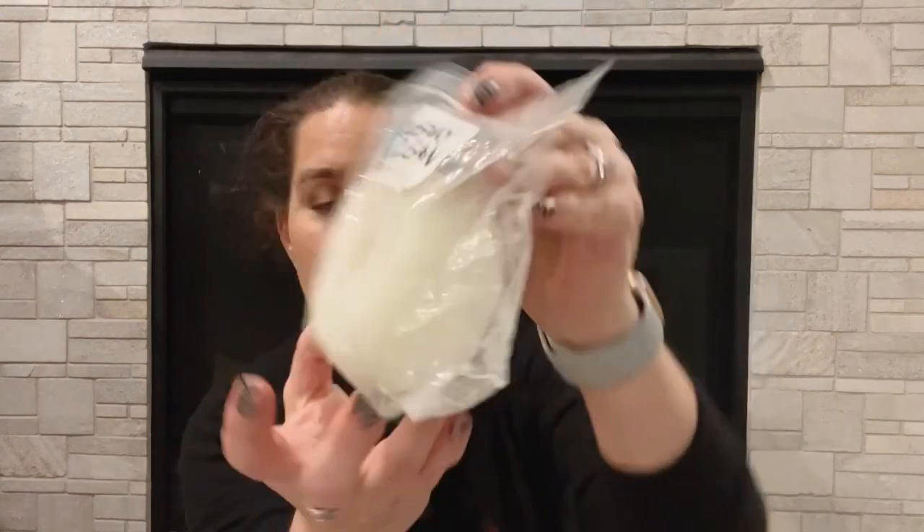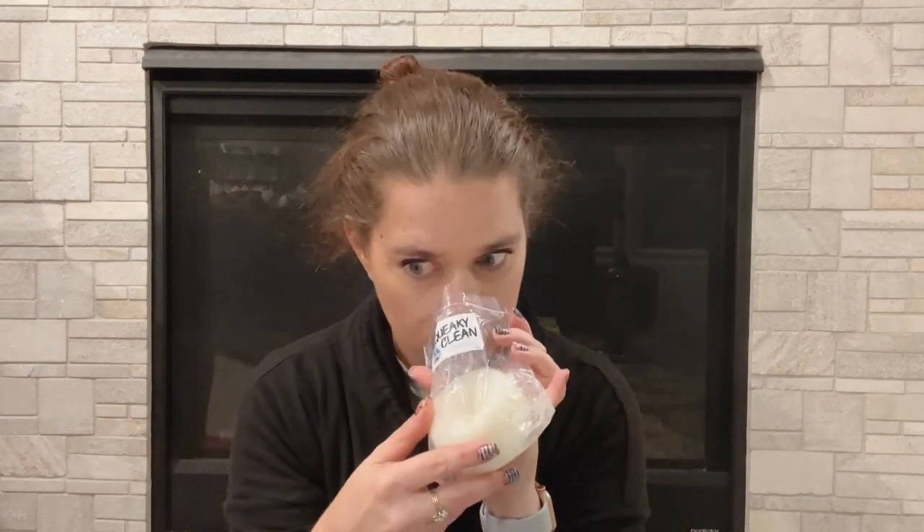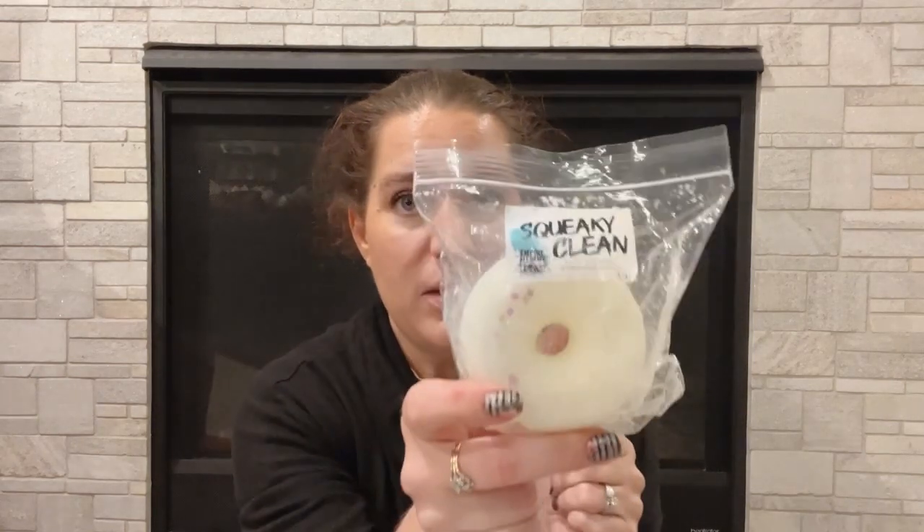We have Squeaky Clean by Empire Alchemy. It's watery accord, salt, seaweed, and apple blossom. It smells okay — it's definitely more of a clean scent. I'm not huge into clean scents and I really haven't had the best luck with Empire Alchemy, so I'm going to pass on that one as well.